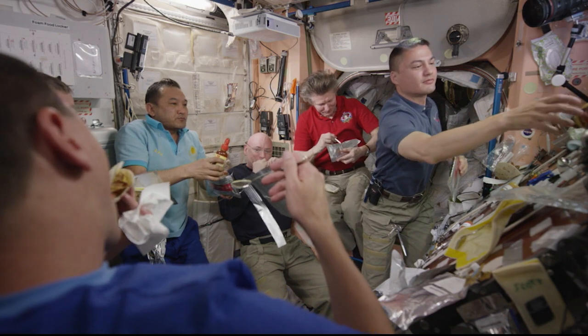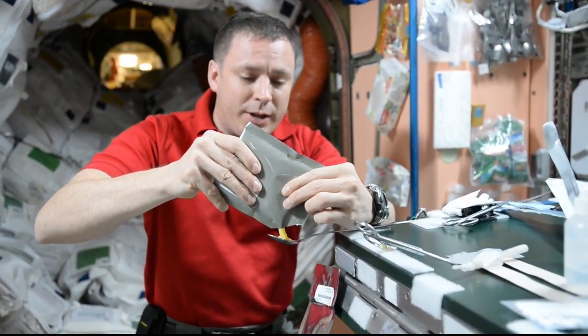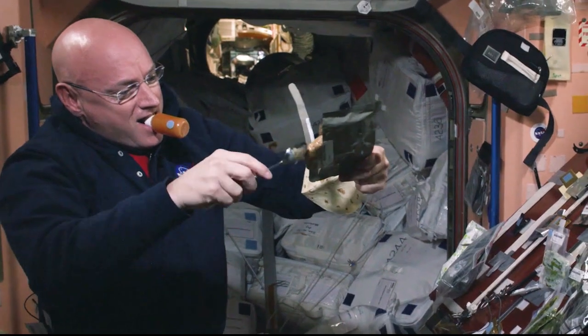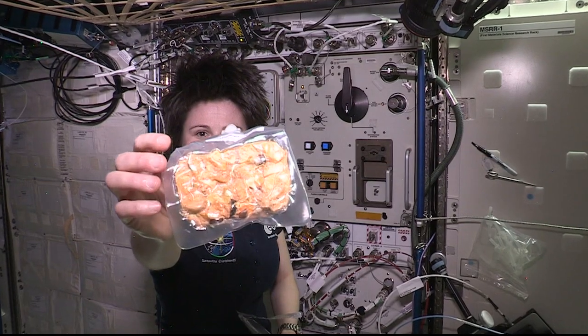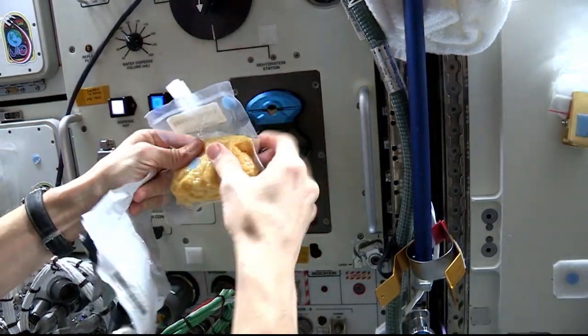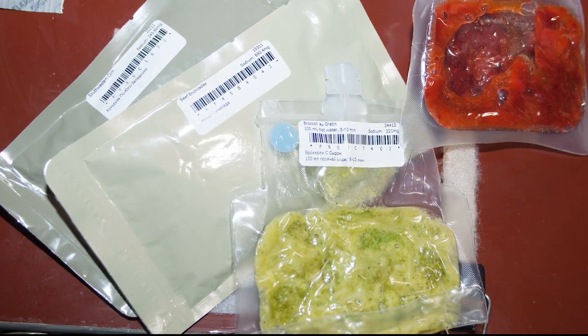Space Station food usually comes in two ways. One is thermostabilized, which comes in those grayish-green packages that you may recognize from the military. These can be eaten right out of the package or warmed up for a nice hot meal. The other is freeze-dried, where the water is sucked out before launch and needs to be added back into the packaging before consumption. These methods keep the food shelf stable for a few years and can reduce the weight so you can launch a lot of meals at once.